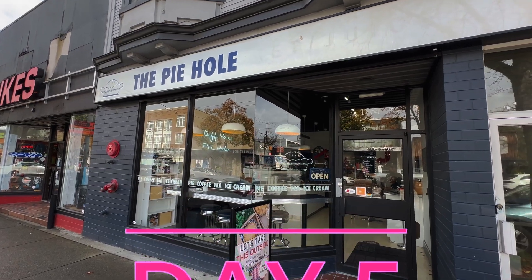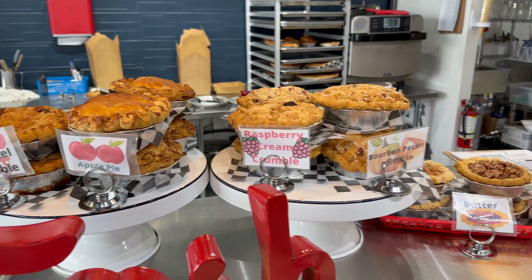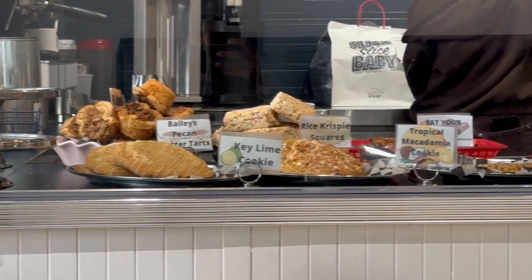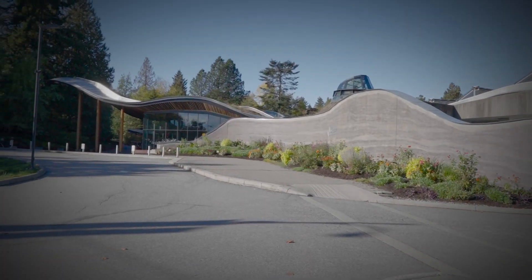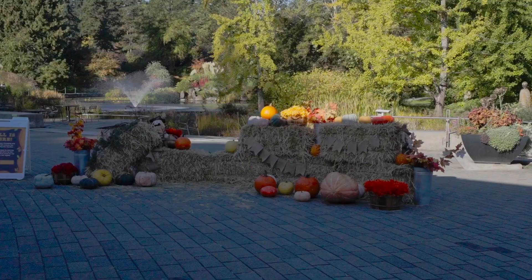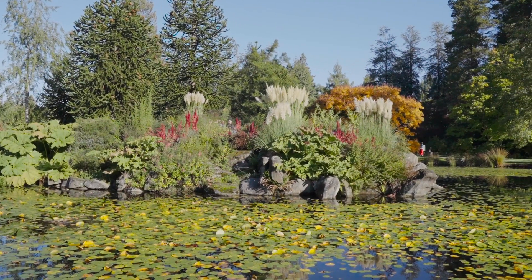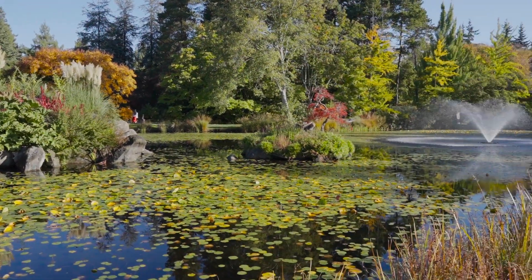For our last day in Vancouver, I started my day with a breakfast of champions — apple pie at Pie Hole Cafe. Afterwards, I visited the beautiful VanDusen Botanical Gardens, which is an incredible 55-acre paradise filled with over 7,500 plant species from around the world.